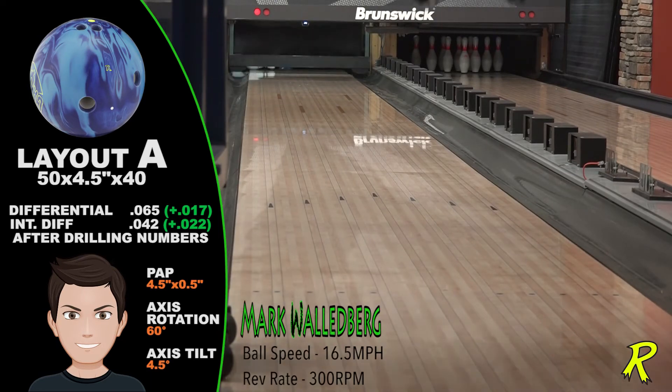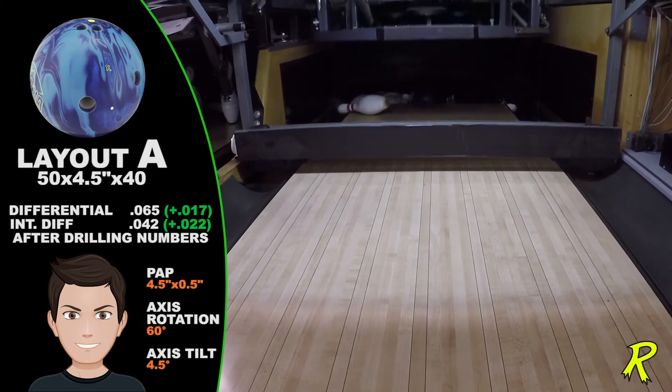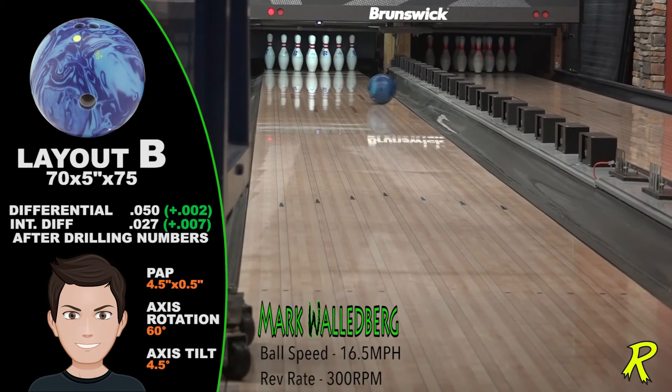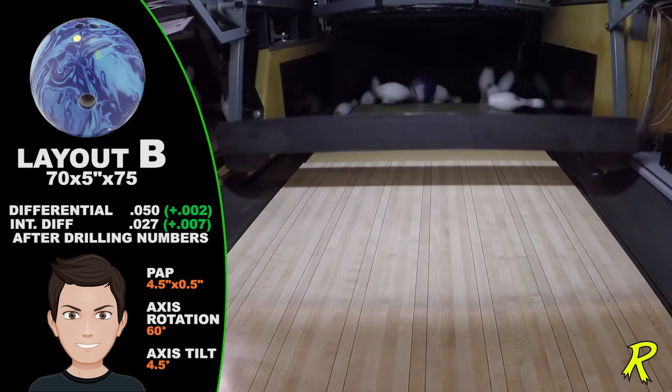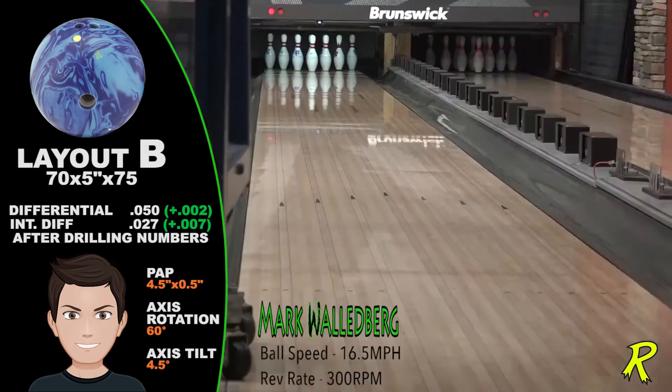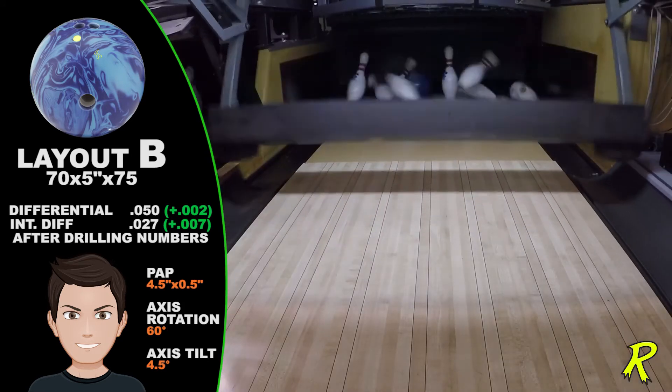More Cash is what you'll get: same total hook with more length, more angle of entry, and more strikes. Medium and high rev players will reach new levels in strikeability, knowing that they can cover as many boards as they desire, because More Cash will recover from nearly everywhere.